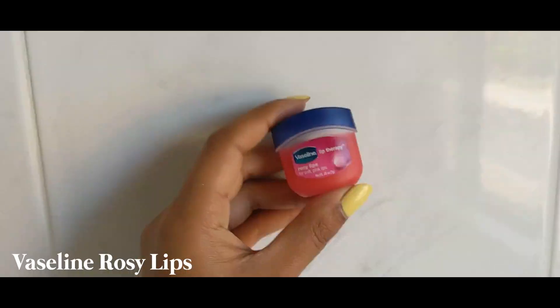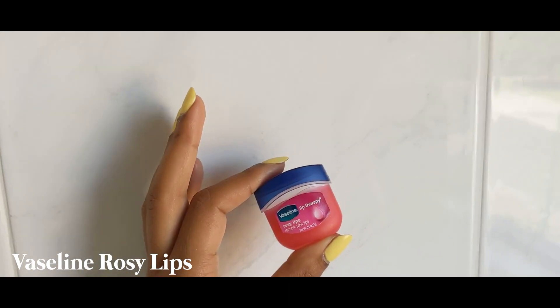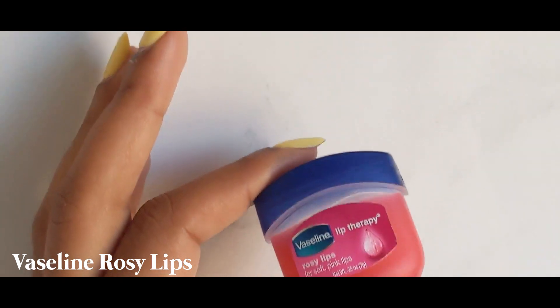The absolute final step of this daytime skincare routine — because this is the daytime, we'll talk about nighttime in a second — is lip balm. We love lip balm. How cute is this? I literally found this in one of my drawers. I feel like it's my mom's. It's a tiny little Vaseline — rosy lips for soft pink lips. So I'm going to use this. That's my daytime skincare routine, done.